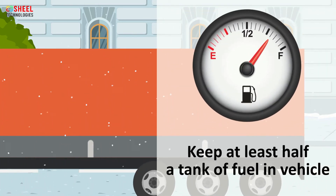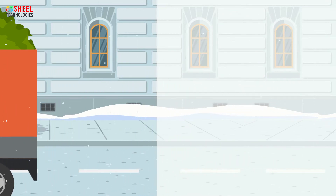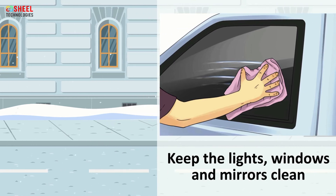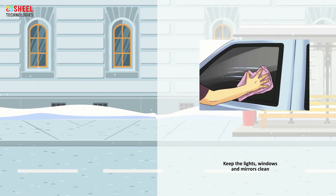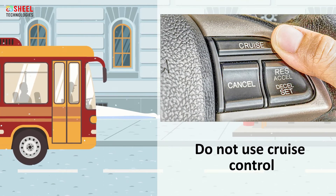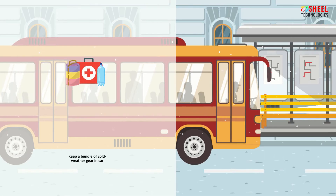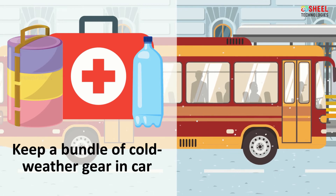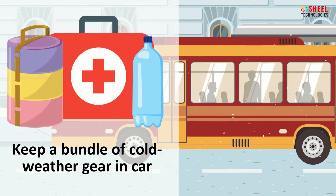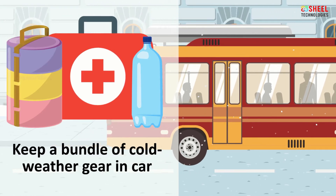Keep at least half a tank of fuel in your vehicle at all times. Keep the lights, windows, and mirrors clean and free from ice and snow. Do not use cruise control when driving on any slippery surface, such as on ice and snow. Keep a bundle of cold weather gear in your car, such as extra food and water, warm clothing, a flashlight, a glass scraper, blankets, medications, etc.